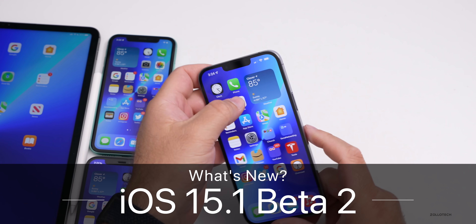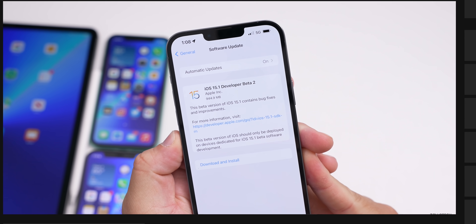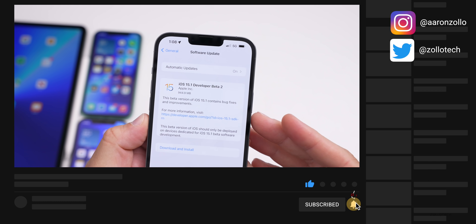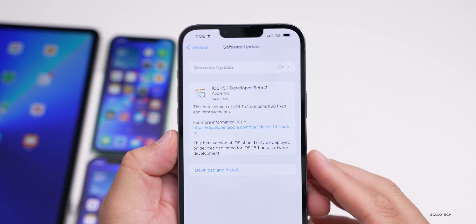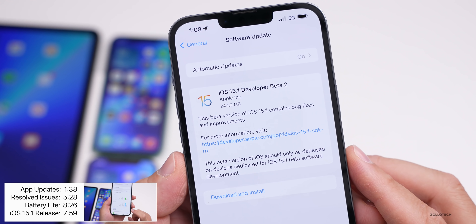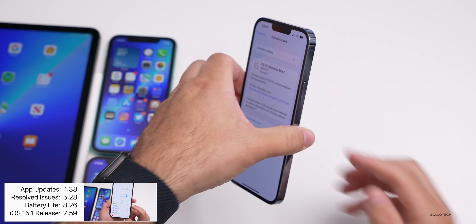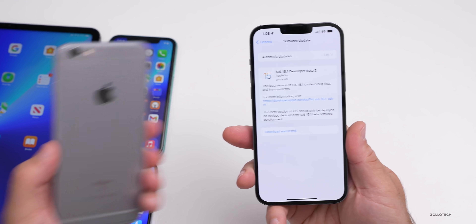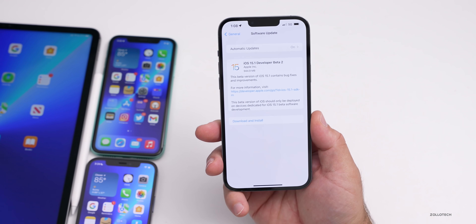Hi everyone, Aaron here for Zollotech and today Apple released iOS 15.1 beta 2. This is available to developers and hopefully soon to public beta testers — usually by the time this video is live it's available, if not it will be the following day. This came in at 944.9 megabytes on the iPhone 13 Pro Max, but varied from about 600 megabytes on the iPhone 6s Plus to almost one gigabyte on the 13 Pro Max.